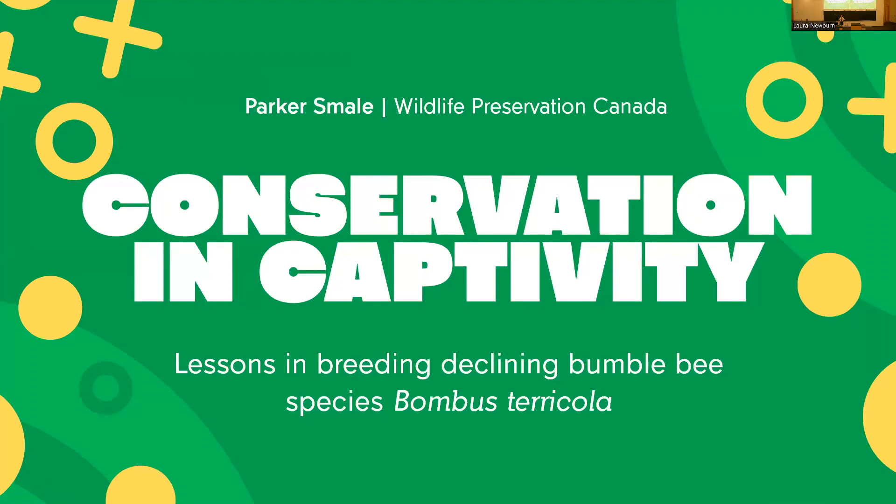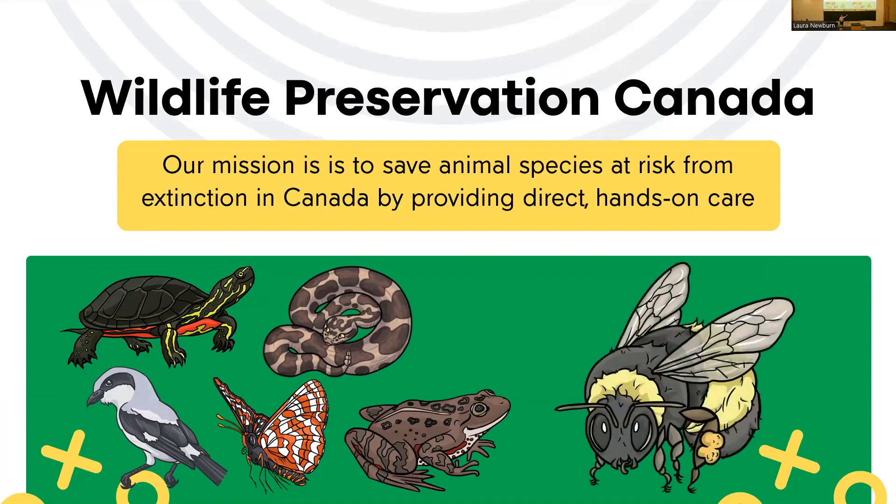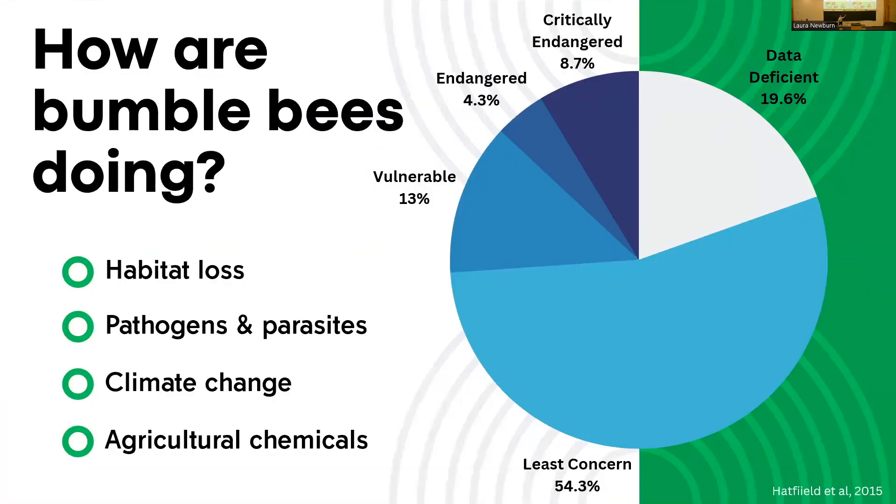Our next speaker is Parker Smale on breeding special concern Bombus terricola and common Canadian bumblebee species. I'm Parker Smale, a bumblebee lab biologist with Wildlife Preservation Canada, a conservation organization based in Guelph, Ontario. Our mission is to save animal species at risk from extinction in Canada by providing direct hands-on care. My team's favorite species is the yellow-banded bumblebee, Bombus terricola, and that's what I'll be talking about today.